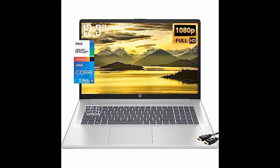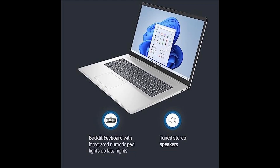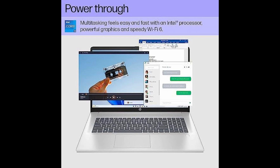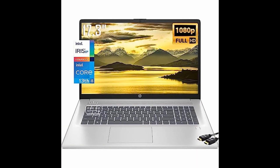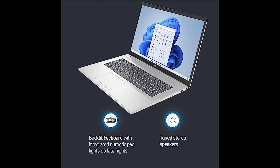Two: supercharged performance. The 13th gen Intel 10-core i5-1335U processor ensures lightning-fast processing speeds, giving you the power to tackle any task with ease. You'll breeze through multitasking like never before, thanks to the impressive 16 GB of RAM.